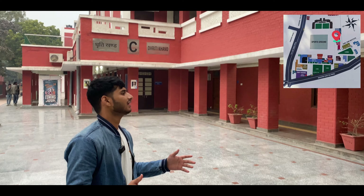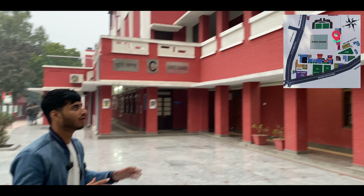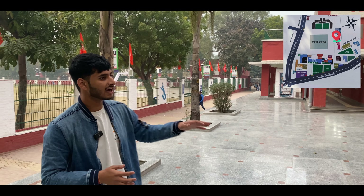Now this is the new block. It has two floors — the first floor and second floor are full of classes. But on the second floor, there is a main staff room. And on the first floor, there are two seminar rooms — one old seminar room and one new seminar room.